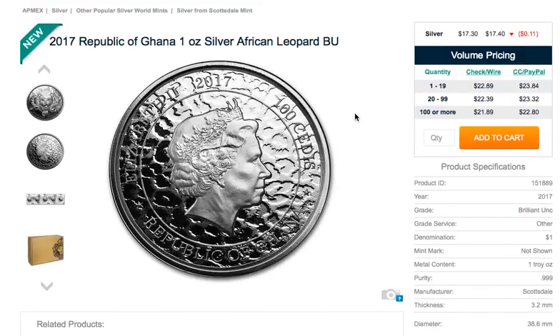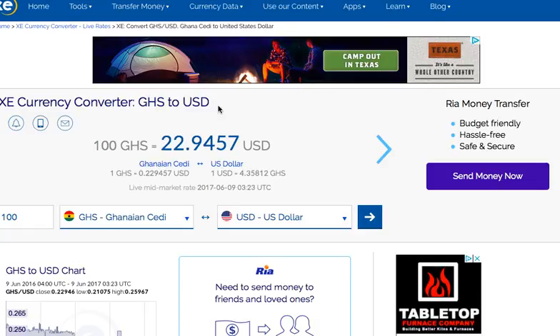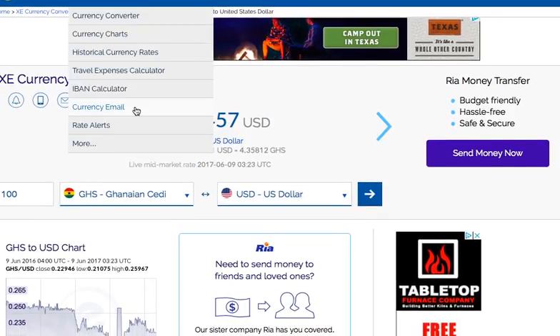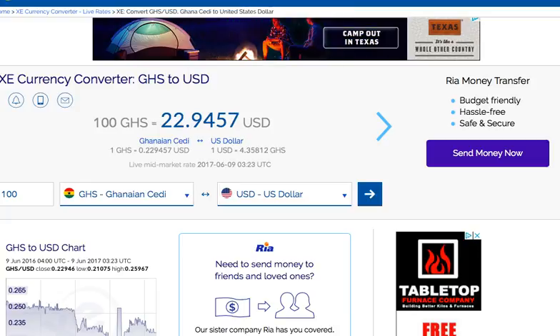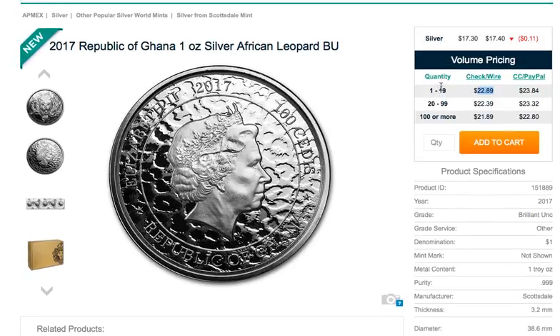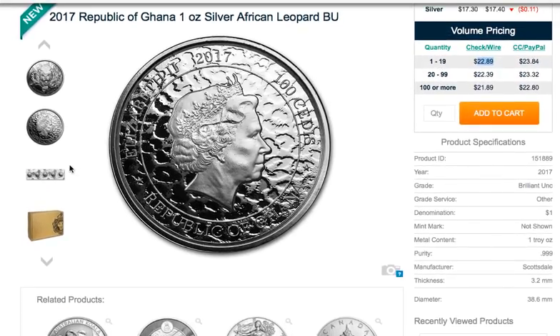As far as 100 cedis goes, I went to the currency converter and found out that 100 Ghanaian cedis equals about $22.94 US. That is pretty crazy — so I'm hoping I'm right on that — because if you're buying and you're on your way to Ghana, you either get a game winner or you get your money back, because that's pretty much what the coin is going for: $22.89 cash check value on Abmex.